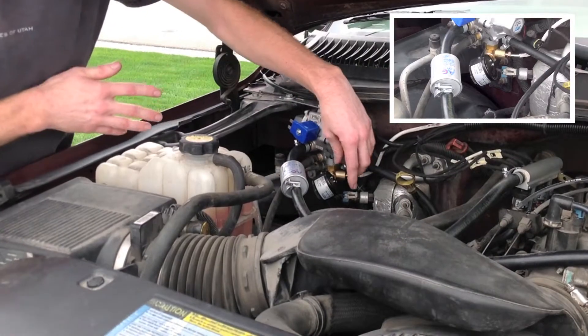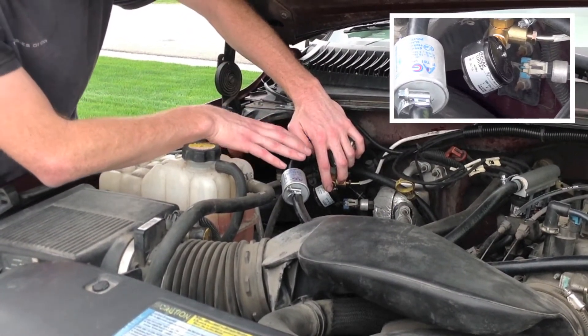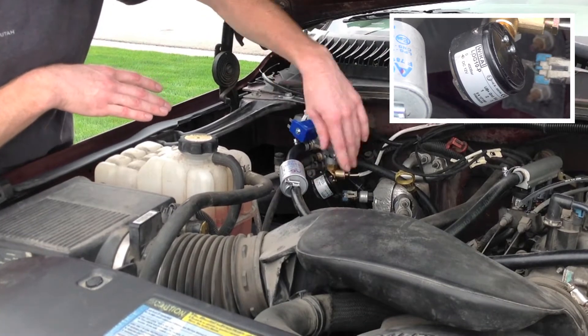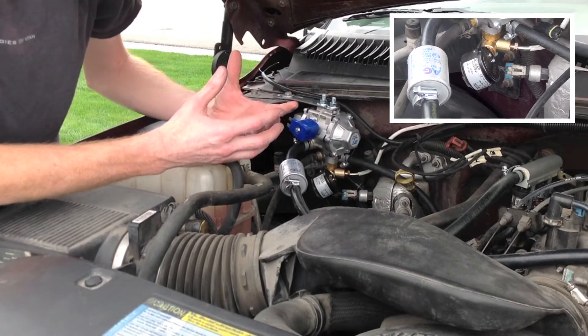On the regulator, we also have what's called the high pressure transducer, also known as a manometer. Basically, this is reading tank pressure, giving a feedback signal to our gauge inside the cab, which allows you to see the amount of fuel you have left in the tank.